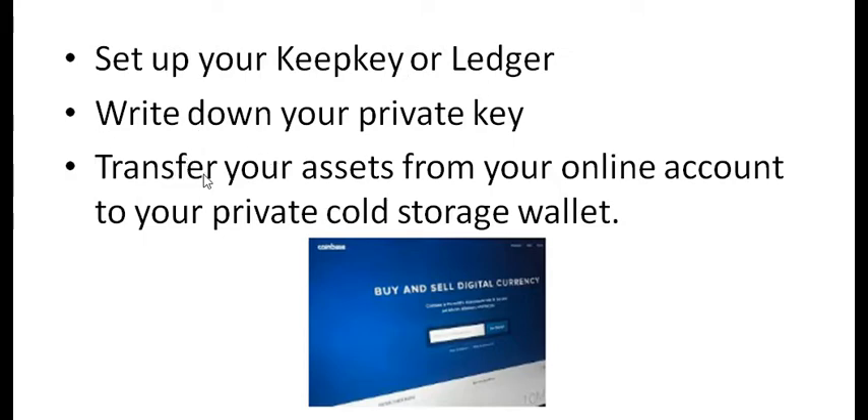Next you want to transfer your assets from your online account to your private cold storage wallet. This is real easy — open up your KeepKey or Ledger, log onto your exchange account, click on your receive address from your KeepKey or Ledger, and put that address on the exchange as the send-to address. Hit send and it's going to take it off the exchange and onto your cold storage. Some coins don't happen instantly — it may take up to 30 minutes. Bitcoin could even take up to an hour sometimes, but it will come. Just wait and be patient.